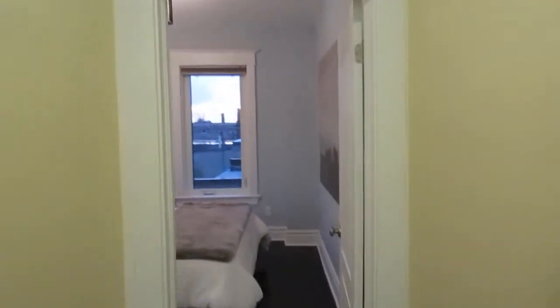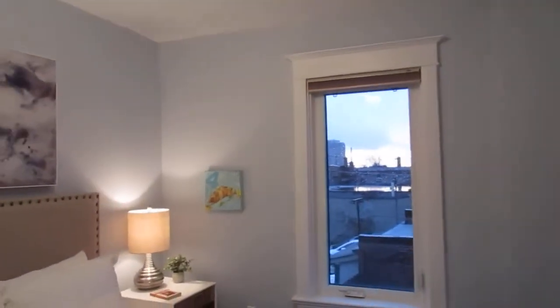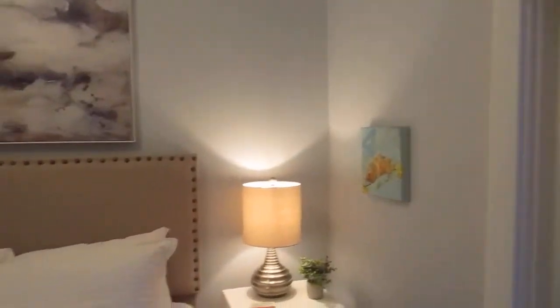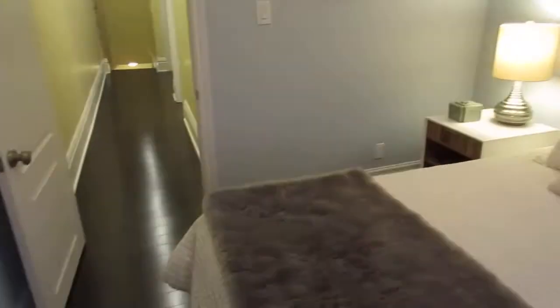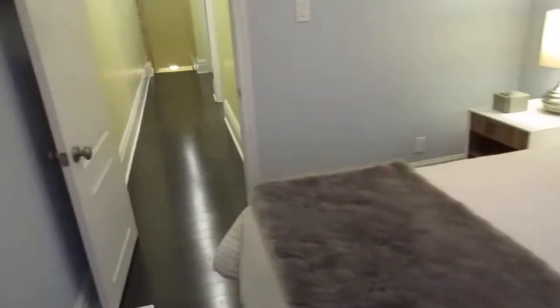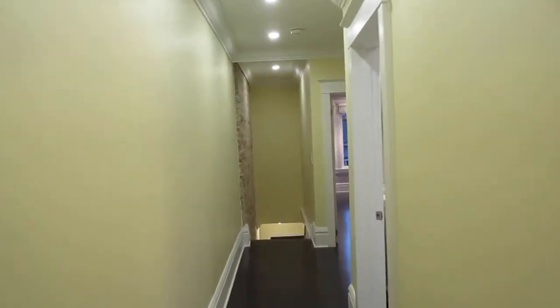Here is the back bedroom. Keep in mind the basement is fully finished and has a nice big bedroom as well, so if you need a third bedroom, you've got it — and of course that bonus basement suite if you wanted. This is the second bedroom up here, looking out over the little deck. As I said, you get that western sunset.